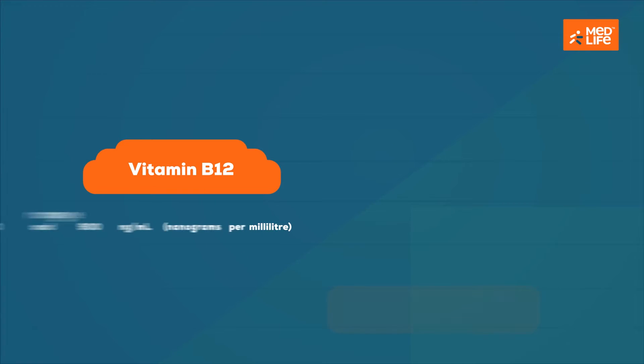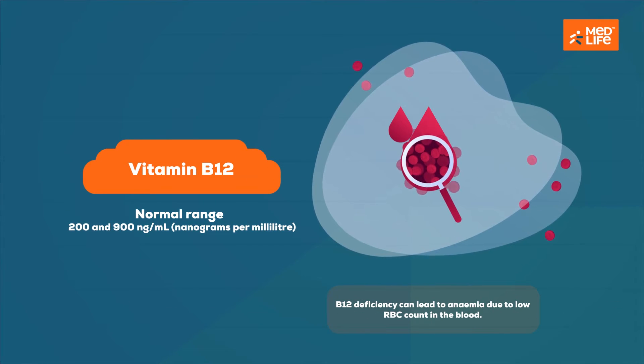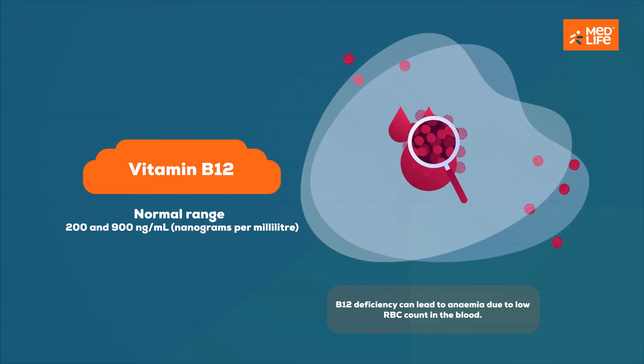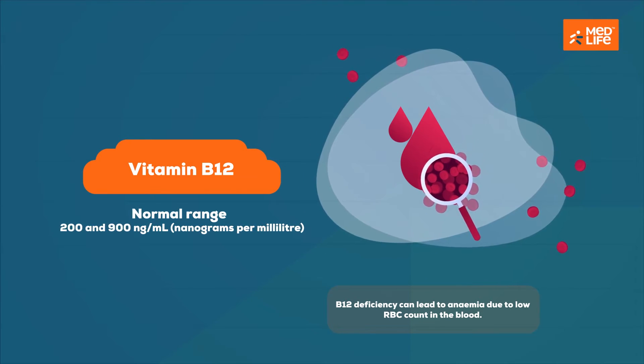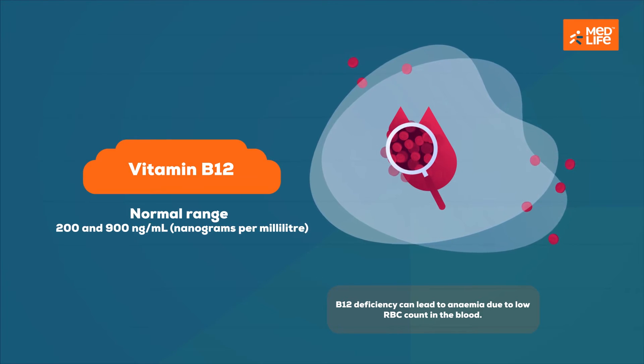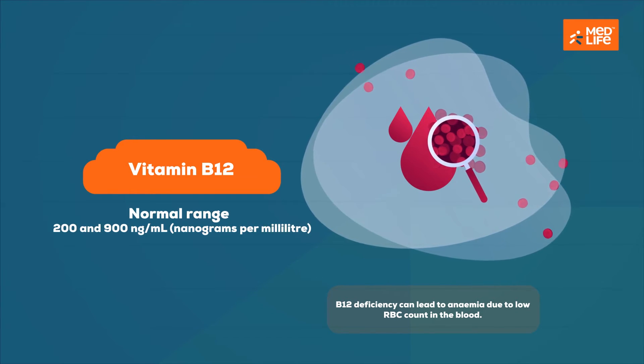Vitamin B12, also known as cobalamin, is responsible for red blood cell production. It also plays a key role in the normal functioning of the central nervous system. B12 deficiency can lead to anemia due to low red blood cell count in the blood.